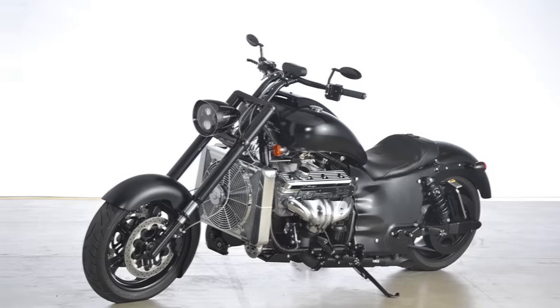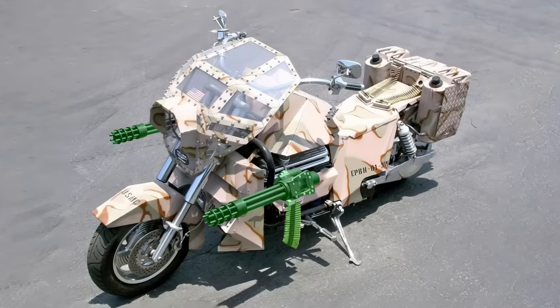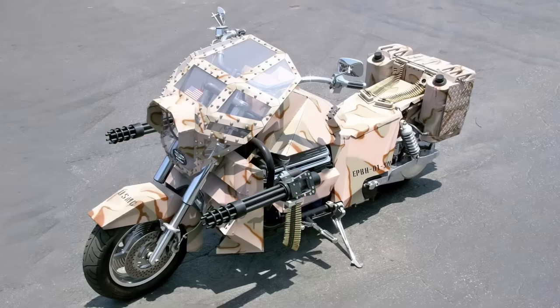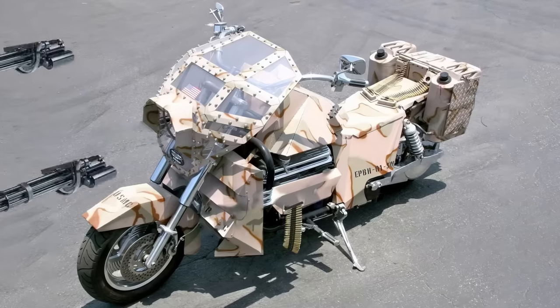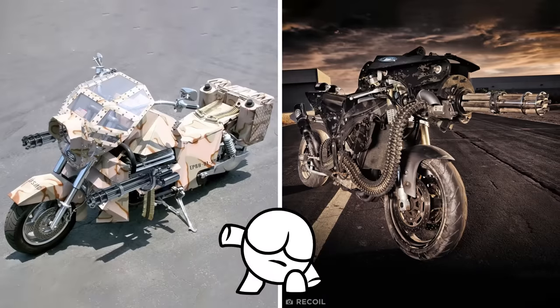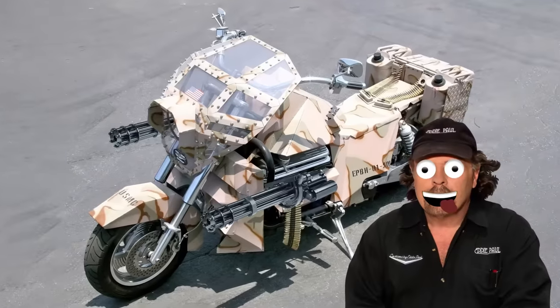But the Interceptor isn't the only minigun motorbike out there. Back in 2009, a Hollywood stuntman called Eddie Paul designed his own military vehicle by covering a Boss Haas motorcycle with thick metal armor, a Lexan bulletproof windscreen, and two 7.62 millimeter Gatling guns. Unfortunately, the Gatling guns on Paul's model are only replicas, but if you swapped them out for the real thing, you'd be left with a seriously dangerous vehicle that could give the Interceptor a run for its money — if you were insane enough to do that, that is.